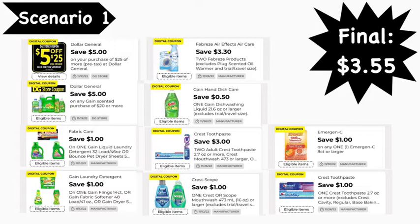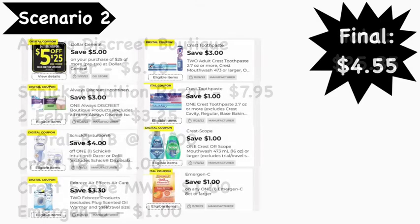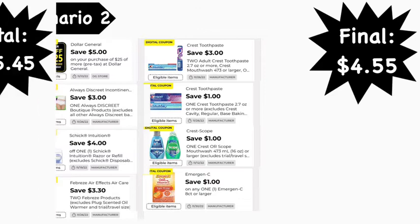Scenario number two: you're going to pick up the Always Discreet Boutique liners at $6.40, Schick Intuition razor at $7.95, two Febreze products at $3.25 each, two Oral-B toothbrushes at $1.00 each, Crest toothpaste at $1.00, Crest Scope mouthwash at $1.00, and Emergen-C at $1.00. Your total is $25.85. Digital coupons needed: the File for $25 coupon, $3.00 Always digital coupon, $4.00 Schick digital coupon, $3.30 off two Febreze digital coupon, $3 off two Crest/Oral-B digital coupon, $1.00 Crest toothpaste digital coupon, $1.00 Crest Scope digital coupon, and $1.00 Emergen-C digital coupon — leaving your final cost to be $4.55.